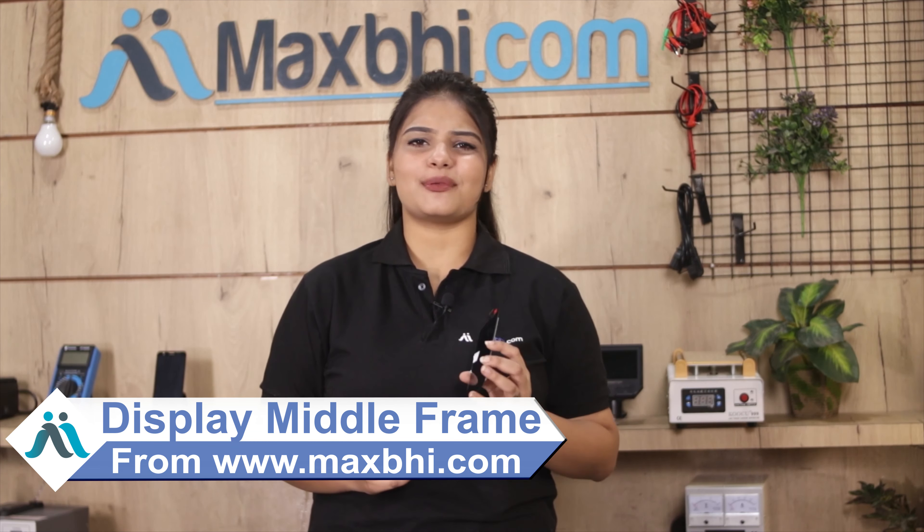This display combo folder is checked and quality assured. The Oppo Neo 5 display combo folder from MaxBee.com ensures that you can purchase the product with no problem.